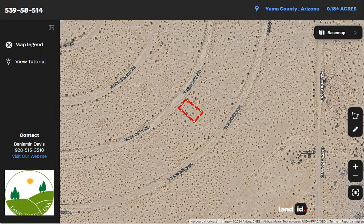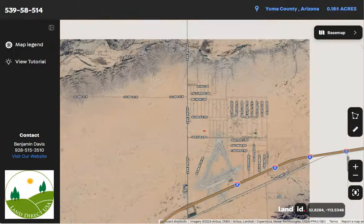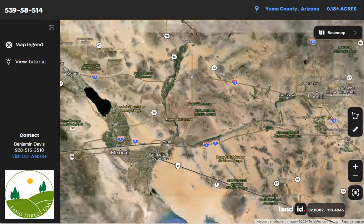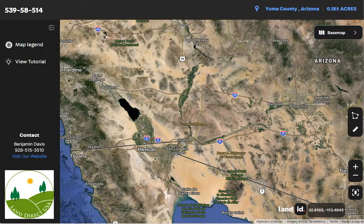This map will provide you dimensions and borders. You can also check the surrounding environment and what type of road access the property has. You can visibly see here Interstate 8, which runs east-west through the region. This highway is a key transportation route connecting Arizona to California.